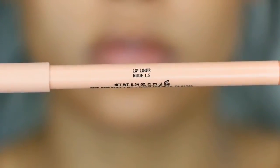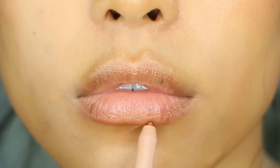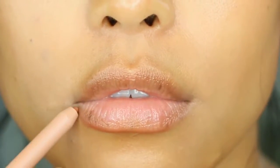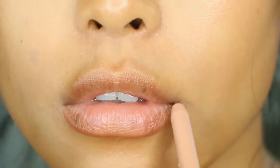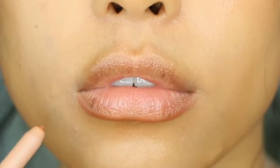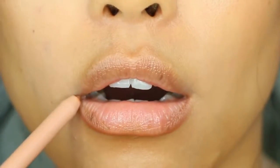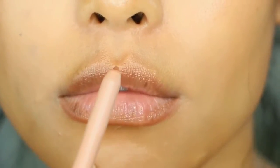We're going to start off with the Nude Cream Lip Liner in shade 1.5, which is one of their newest lip liner shades. They have seven lip liners to choose from, and this one is described as a mid-tone warm nude. Currently it is sold out because it is so popular. They retail for $12 each.